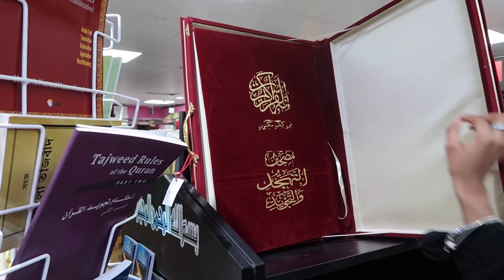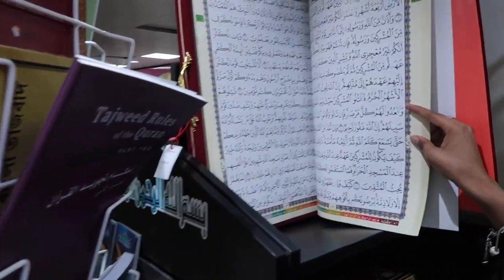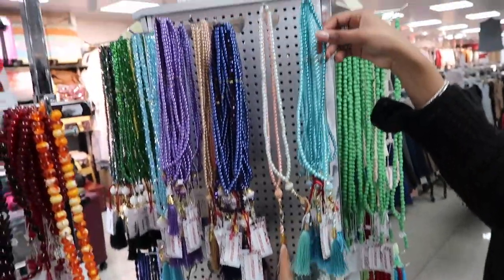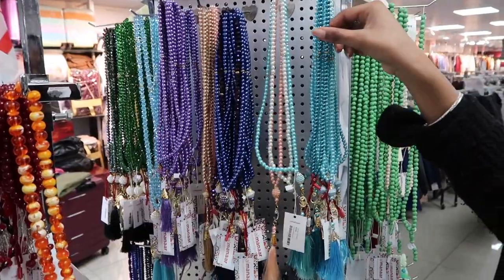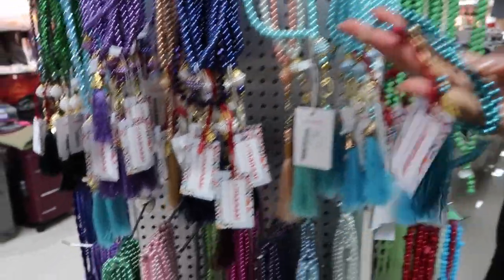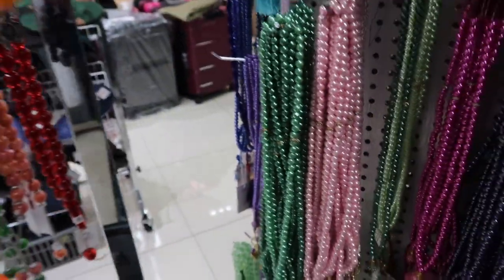Oh my, this is huge — wow, mashallah, it's so big! Okay, so we're looking at some tasbihs here. Which one do you want to get? They have some at the front. That blue one's beautiful. Oh look at those pink ones down here — the pink ones are cute, the green one's nice as well, and there's a purple one in the corner.